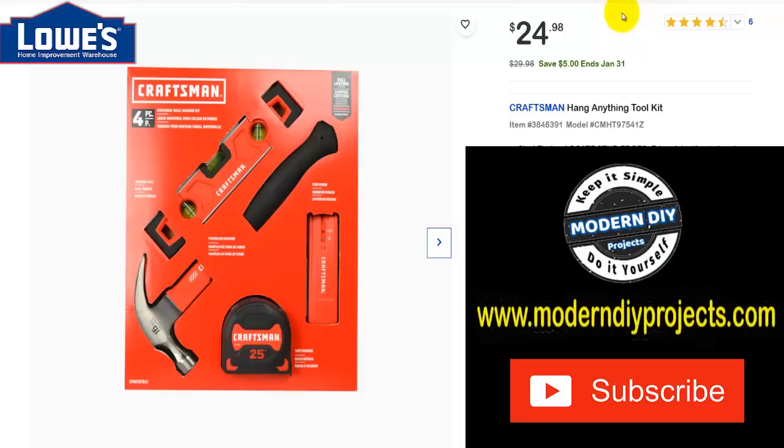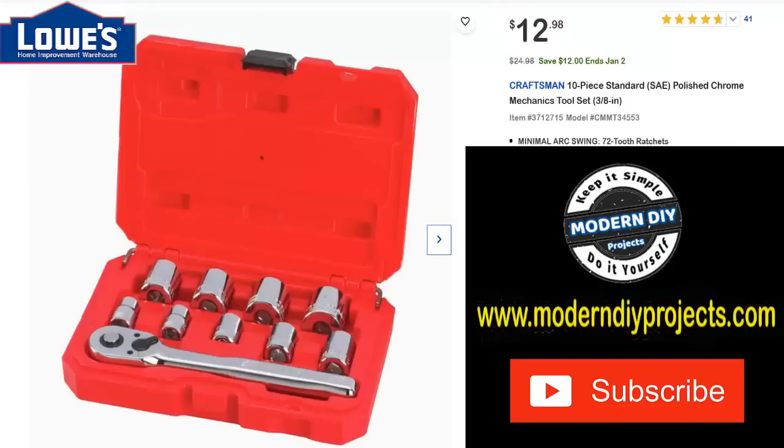Here's an inexpensive stocking stuffer — a Craftsman hang-anything toolkit with a hammer, tape measure, torpedo level, and stud finder. Was $29.98, save $5 through January, now $24.98. And here's a Craftsman 10-piece standard SAE polished chrome mechanics tool set, three-eighths-inch drive. Was $24.98, save $12 through January 2nd, now $12.98. This makes a great stocking stuffer for somebody starting out.